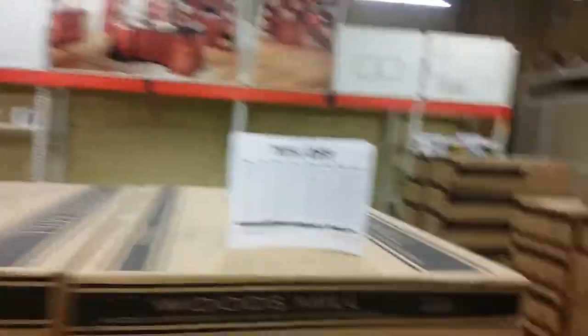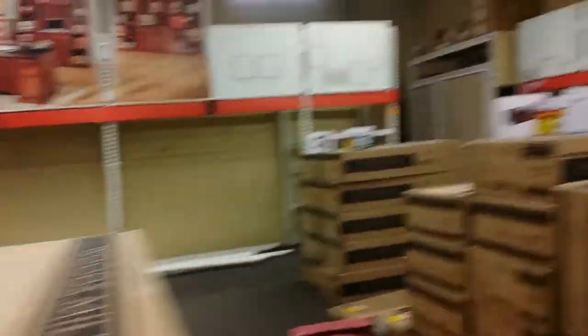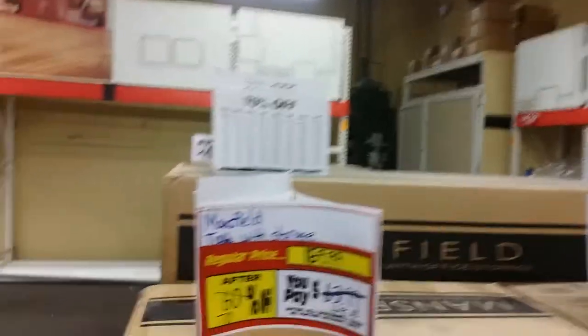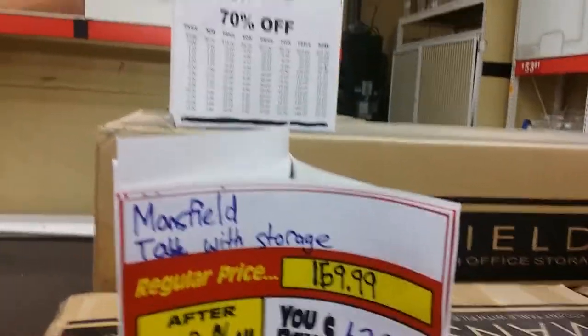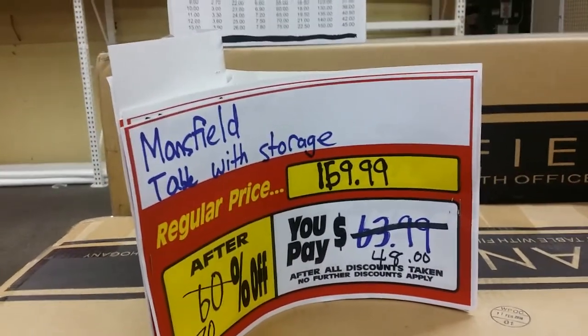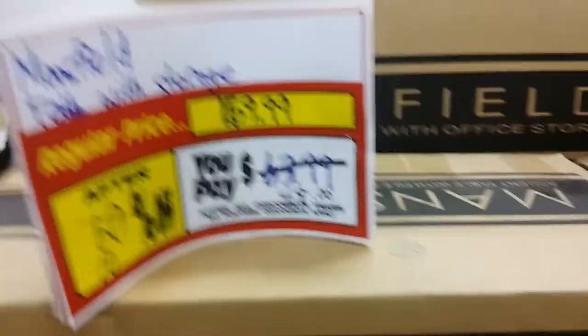Back to the furniture — so now this could be something right here. These are file cabinets and they're 70% off. These are table-width storage — they were $159 to $169 and they're marked all the way down to $48, which I guess is good. And I bet if you want the display models they'll probably give you an even bigger discount because they want to get rid of it.